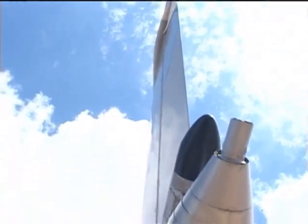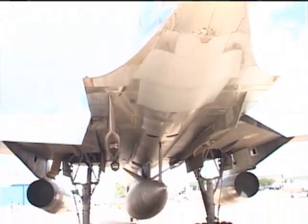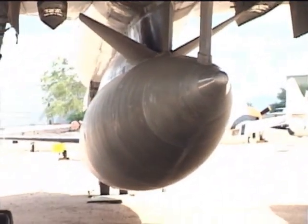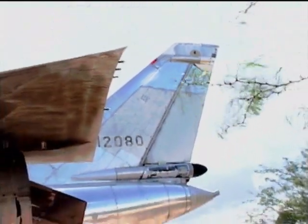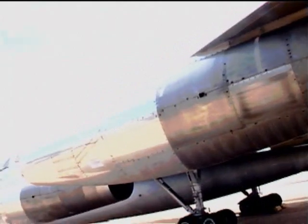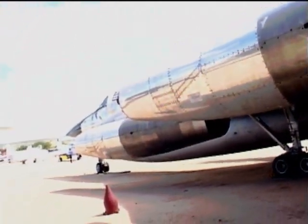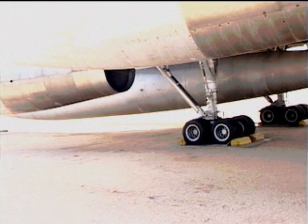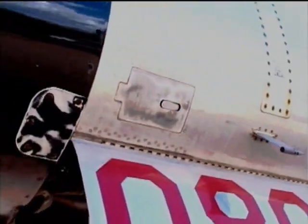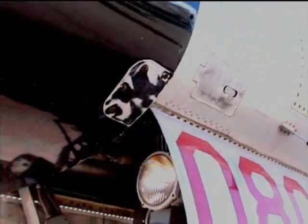The B-58 never flew a combat mission in the Vietnam War. It was not built to carry conventional bombs. It could have been modified to do so, but the U.S. Air Force felt it was not worth the effort. The B-58 had only four bomb pylons under the wings, originally designed to carry four small nuclear bombs. The Air Force felt it was better to hold the B-58 in reserve during the Vietnam War, just in case there was also a war with Russia.